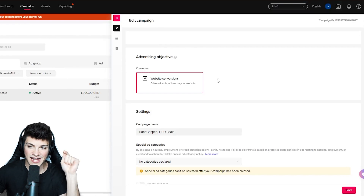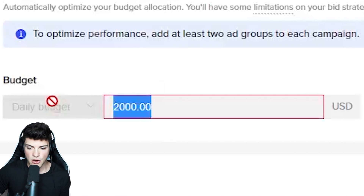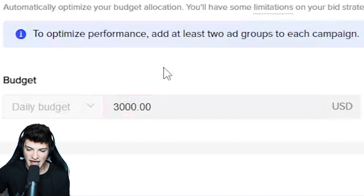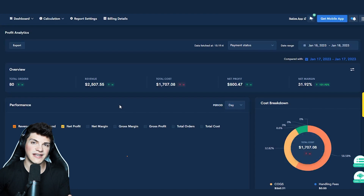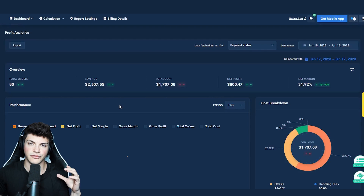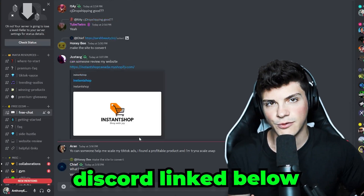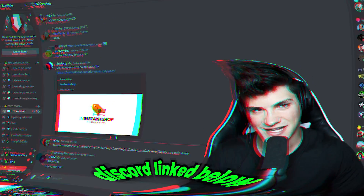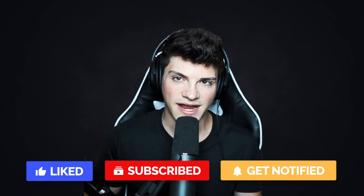The plan going forward is to increase the budget on this campaign from $1,000 daily all the way up to $2,000 daily. Once we're profitable there, we'll go up to $3,000 daily. We're just going to keep repeating this process day by day until we reach a point where we're no longer profitable. That concludes today's scaling video. Make sure you join the Ecom Mafia Discord — it's free, and the premium course is available for $35. This has been your boy Anthony — peace out.